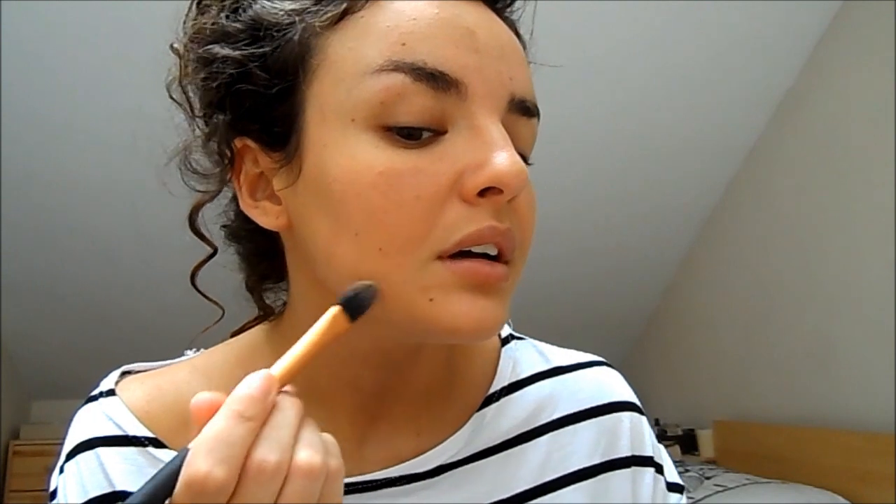My chin always needs extra coverage. I'm using the Real Techniques pointed foundation brush — just a small pointed brush — to blend the concealer in and make it look seamless with the foundation. I just like to use it to help make everything look a little more flawless. The nose is also very important — my nose gets super oily.